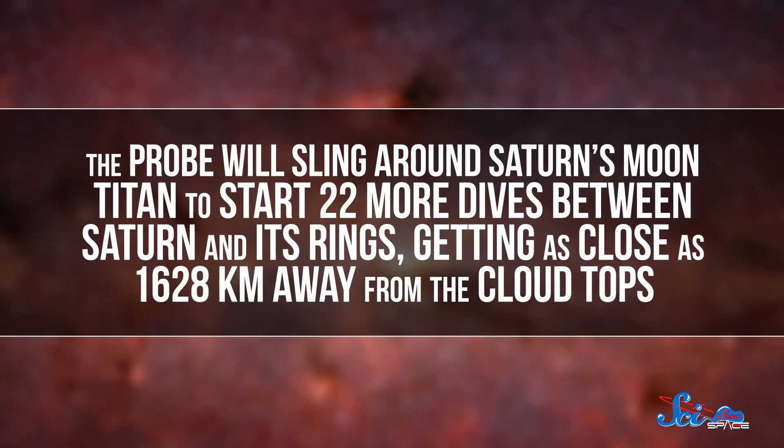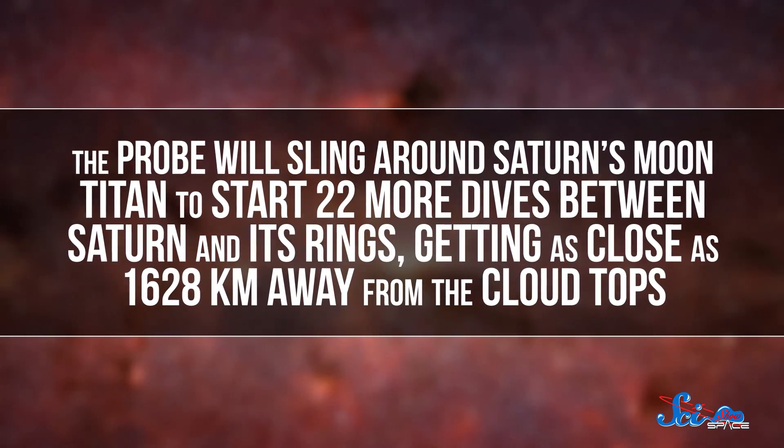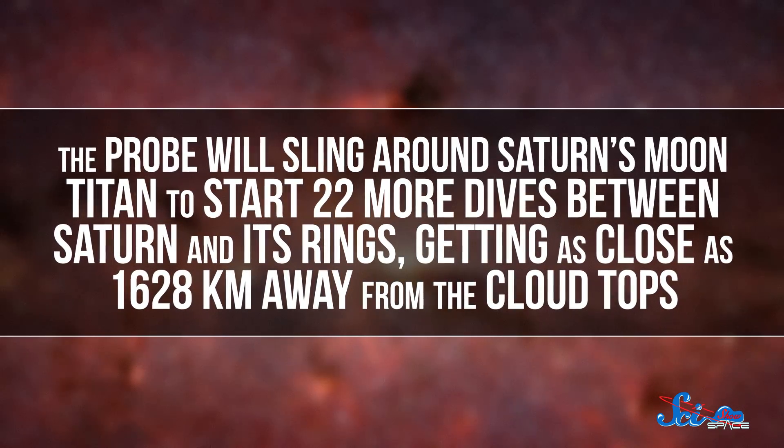But after this part of the mission ends in April, the real grand finale starts, and it's time to say goodbye to Cassini. The probe will sling around Saturn's moon Titan to start 22 more dives between Saturn and its rings, getting as close as 1,628 kilometers away from the cloud tops. Then, on September 15th, it'll make the final dive into Saturn's atmosphere. On the way down, it'll learn about the planet's atmosphere, gravity, and composition, sending back the last bit of science before it finally falls silent. Right up until the very end, Cassini will be delivering our best information about Saturn yet. We'll miss you, little spacecraft.